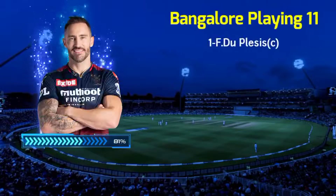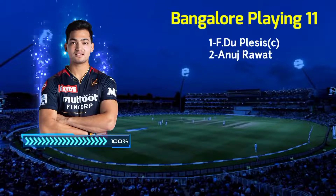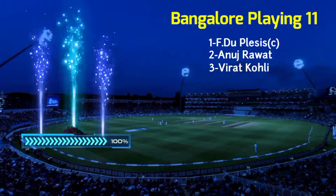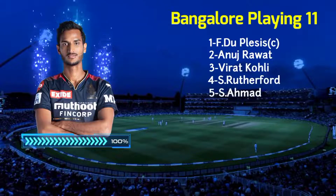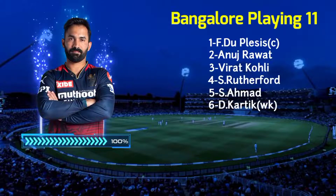No. 1: Faf Duplessis, Right Hand Batsman. No. 2: Anuj Rawat. No. 3: Virat Kohli, Right Hand Batsman. No. 4: Shephan Rutherford, Left Hand Batsman. No. 5: Shephaz Ahmed, All Rounder. No. 6: Dinesh Kartik, Wicket Keeper.